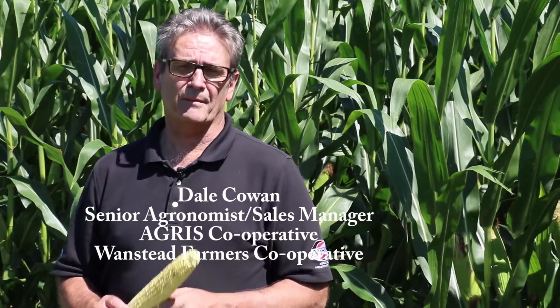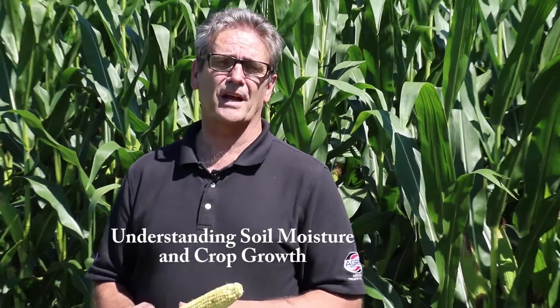Hello again. Dale Cowan, Senior Ergonomist with Agris and Wanstead Cooperatives. What's on the mind of a lot of farmers is just where we are on rainfall. It seems to have been a relatively dry year, although rains have come and gone, been kind of spotty.